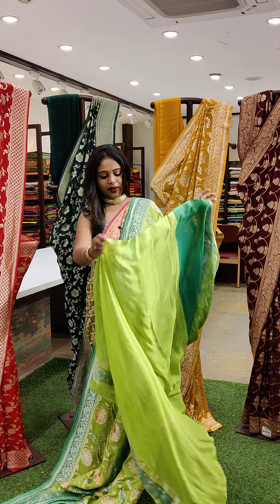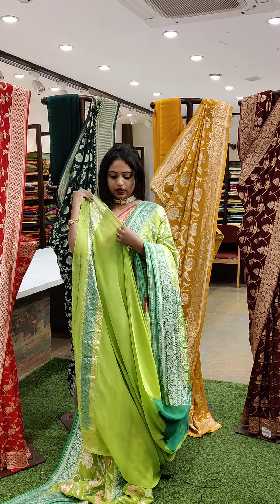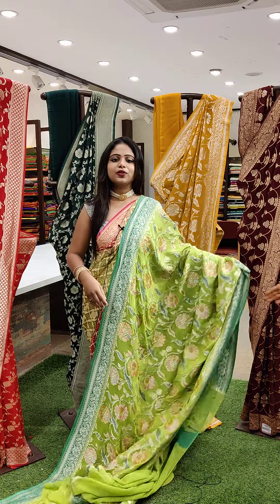And the blouse is a running blouse — the same parrot green colour with a beautiful border. So this is how the paired-up look goes. And each saree price is ₹17,249.